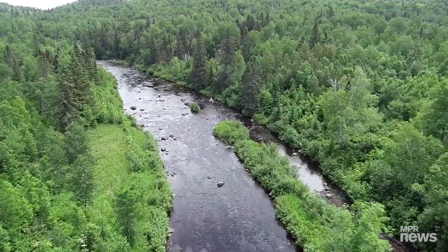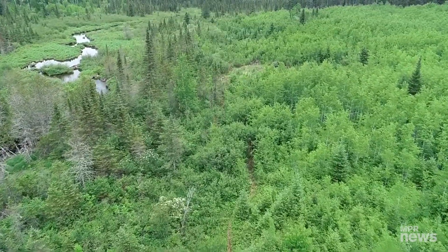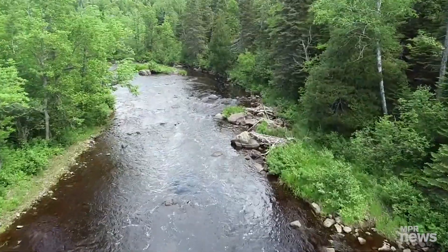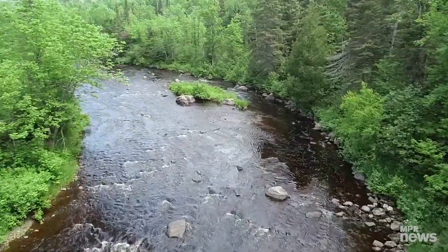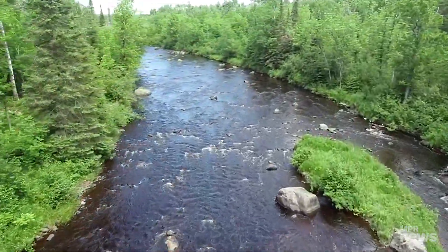Yes, this looks like just a pretty overhead shot of the forests along Minnesota's North Shore. Take it in. But for forestry experts, this is a lot more than just something nice to look at. This video was taken by the Nature Conservancy, a nonprofit that's working on restoring these iconic north woods.